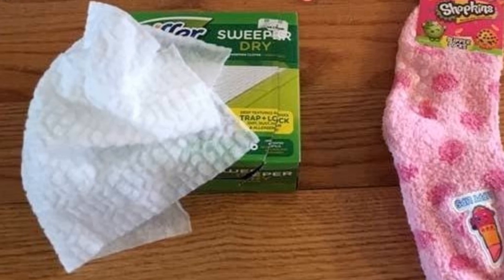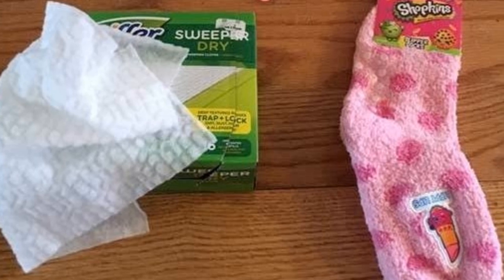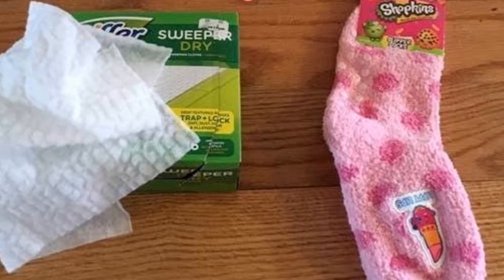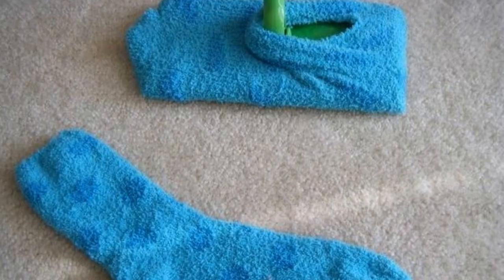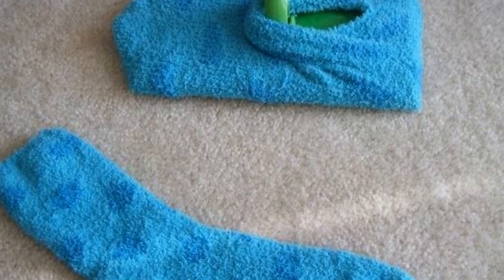Tip 2: Instead of spending tons of money on Swiffer dry sheets to clean and pick up hair, dirt, and random bits of fuzz, just slip fuzzy socks onto your sweeper and use them instead. They're not only reusable but also something you'll probably already have around the house, and they'll work just as well.